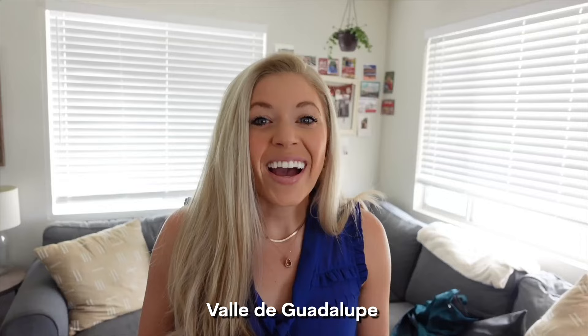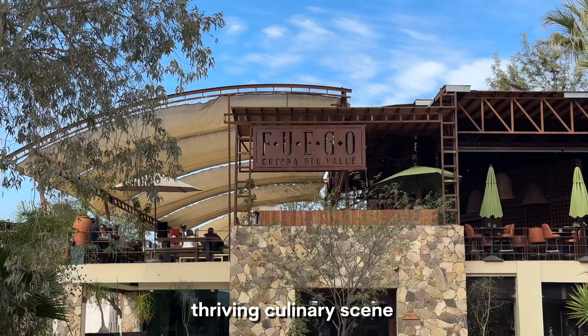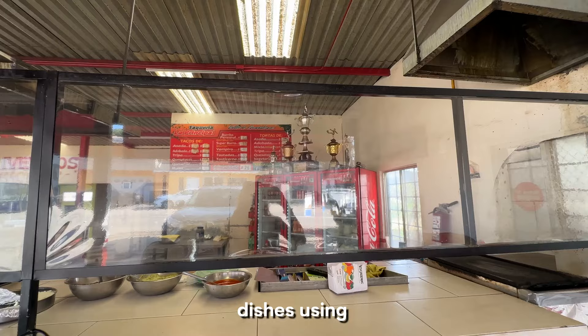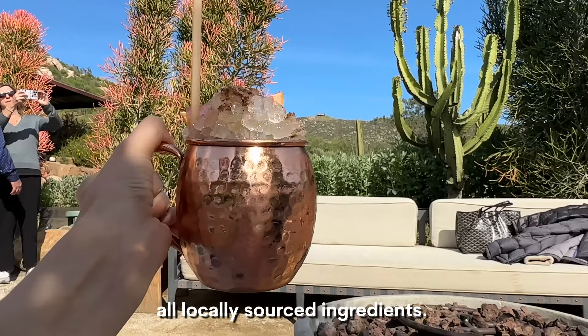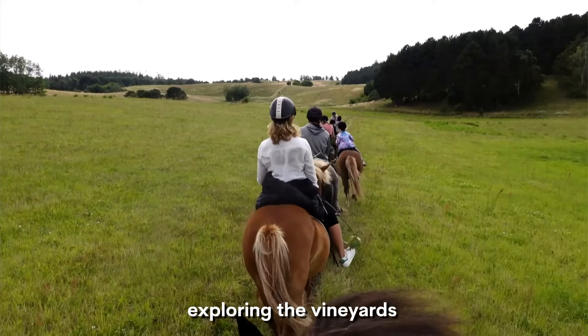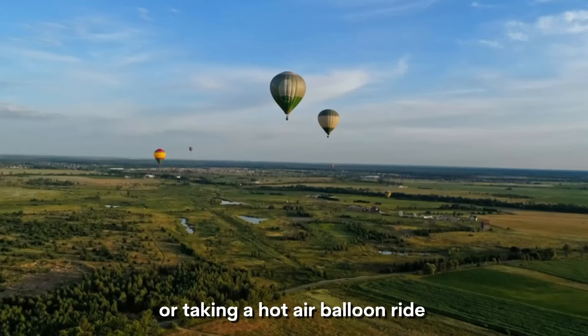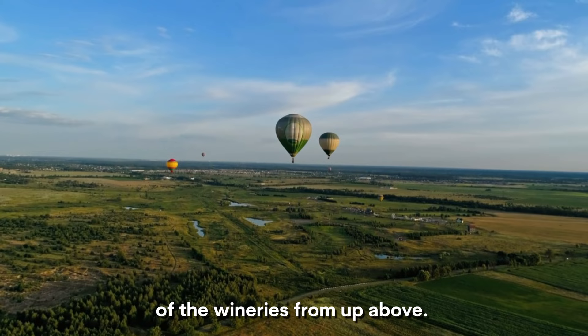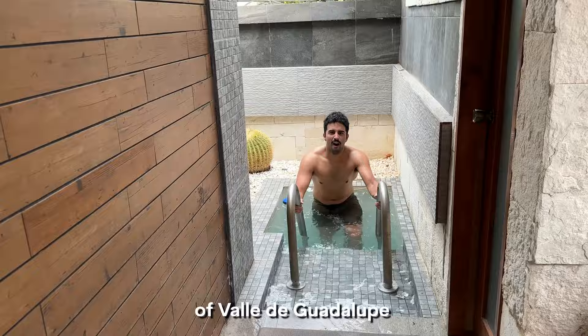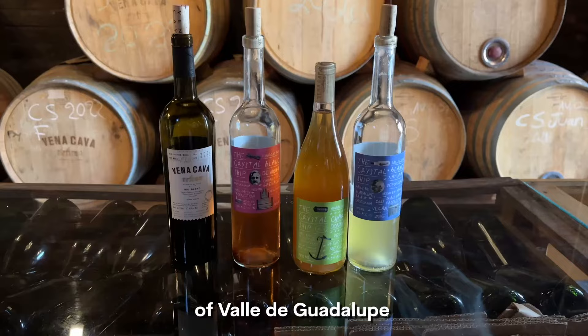Valle de Guadalupe is also home to a thriving culinary scene with chefs and restaurants creating innovative and delicious dishes using all locally sourced ingredients. And if that isn't enough, you can explore the vineyards on horseback or take a hot air balloon ride or helicopter ride to get a bird's eye view of the wineries from up above. So buckle up and get ready to discover the hidden gems of Valle de Guadalupe in Baja California.